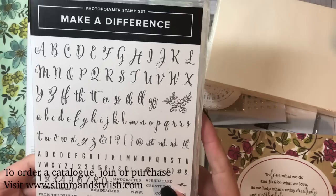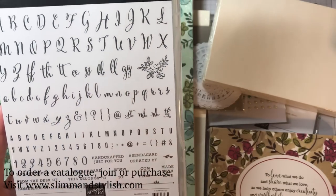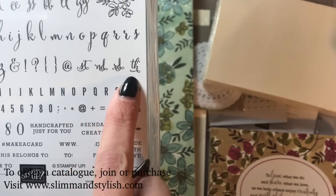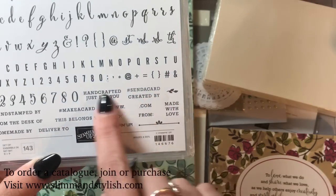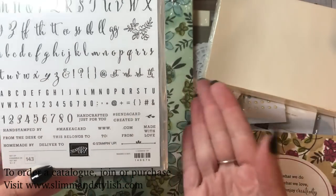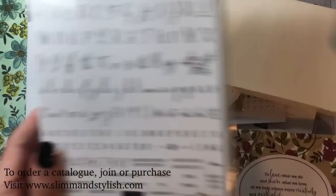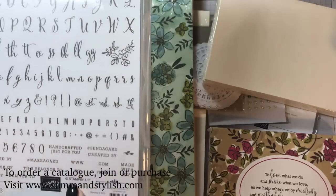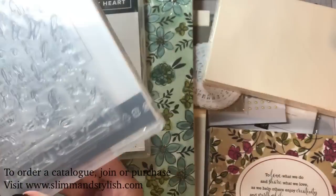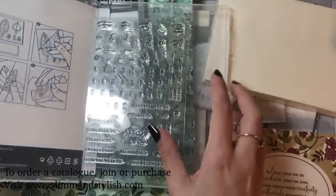The second stamp set is Make a Difference, a photopolymer set where you can link all the letters together to make words. For anyone in Wales, it includes some Welsh ones with double L's. You've got the st, rd, and th endings for letters and numbers, which is great. I particularly like the bottom stamps — 'hashtag send a card,' 'handcrafted just for you,' and a www spot. If you're starting a business and haven't got personalised stamps yet, this could put your website on the back of your cards. It also includes the Stampin' Up copyright mark so your cards stay compliant with the angel policy.